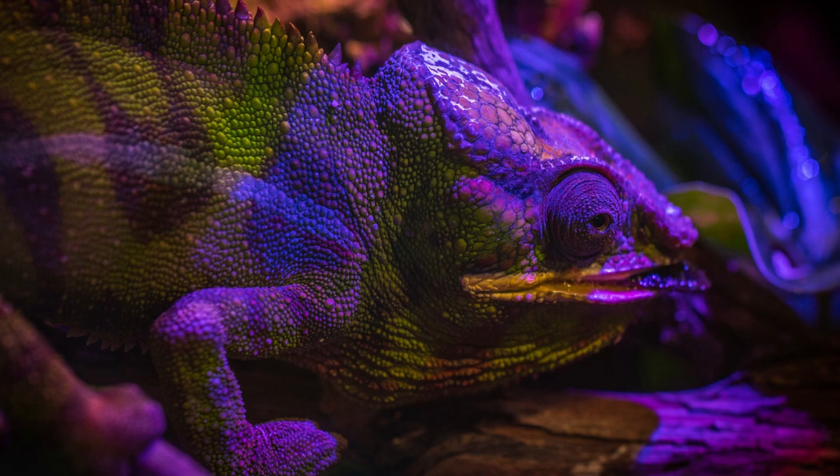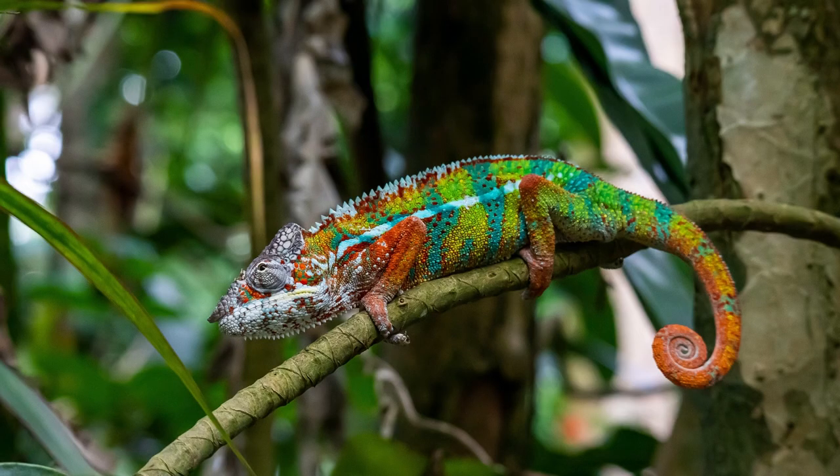The Panther Chameleon can be found in different areas of Madagascar, including rainforests, dry forests, scrubland, and grasslands. They are also found in some parts of Tanzania and Mozambique. As they are an arboreal species, they spend most of their time in trees or bushes near water sources.